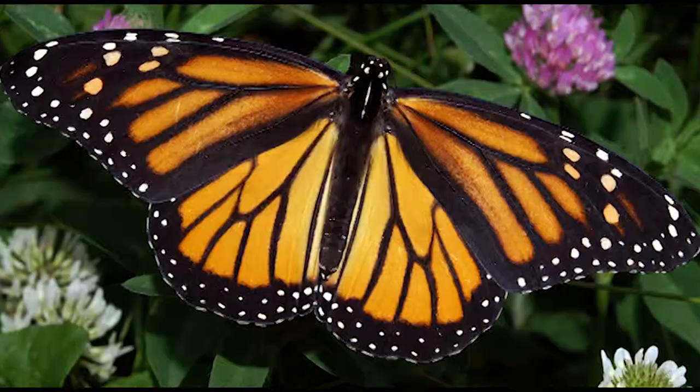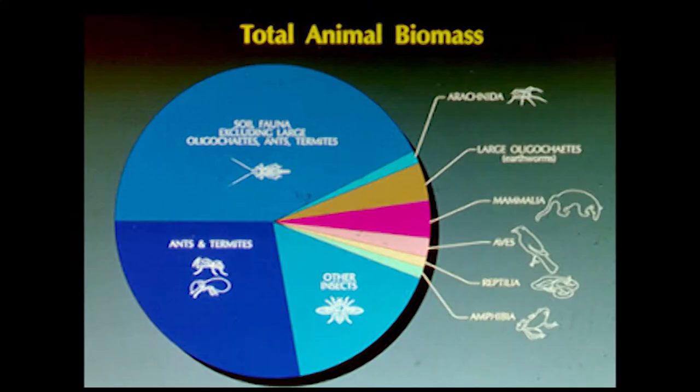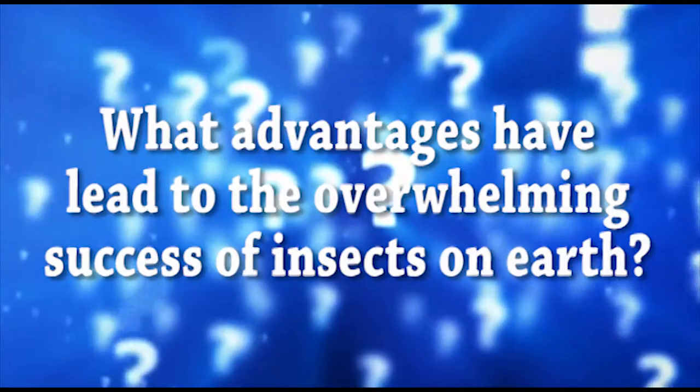Insects are also the only arthropods with the ability to develop wings. Insects are estimated to have the largest biomass of all terrestrial animals. It is assumed that there are about 10 quintillion insects on Earth at any given time. But how have insects survived and thrived so well? What advantages have led to the overwhelming success of insects on Earth?